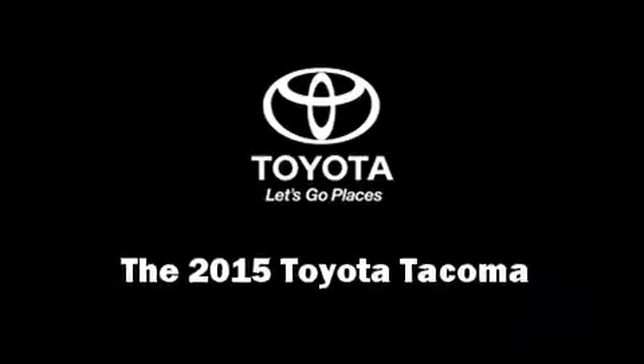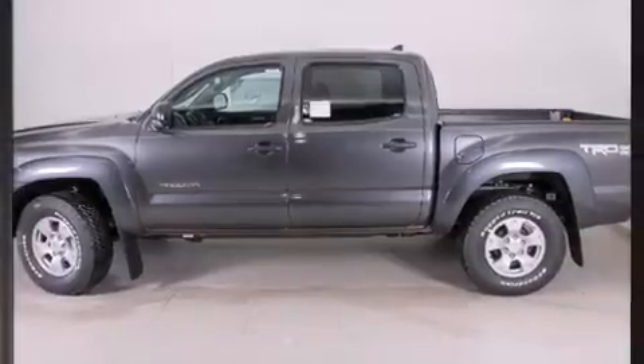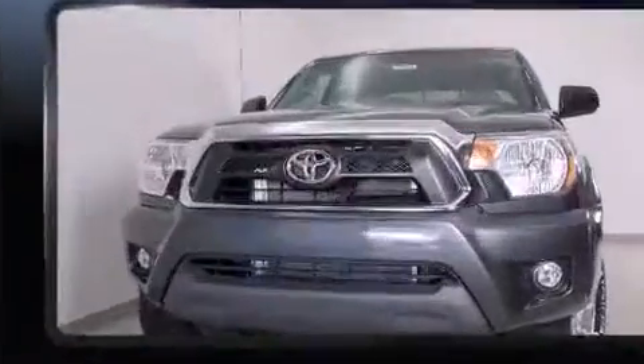Take command of the road in the 2015 Toyota Tacoma. This four-door, five-passenger truck leads among competitors in its segment.